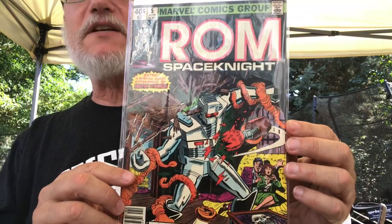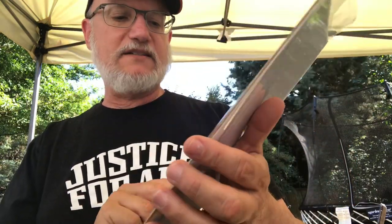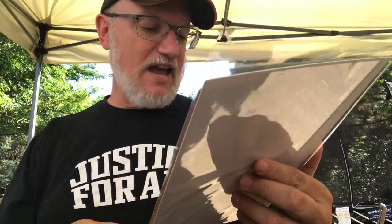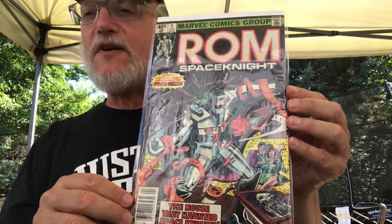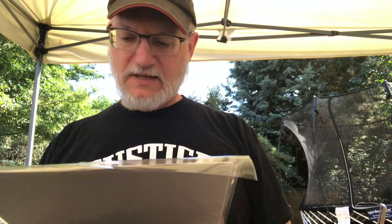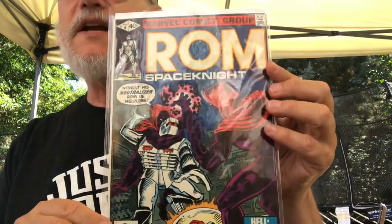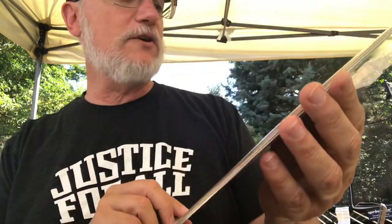And then I have number 5 - 'The House That Haunted Space Knights.' Wow. A house that multiple space knights were haunted in! That is a Milgram cover. Milgram and Hannigan did a lot of covers during this period, and neither of them were artists I was wild about - but maybe they were good at the basic layouts of covers. And here's ROM number 6 - I can't quite guess who did this cover.